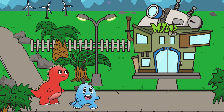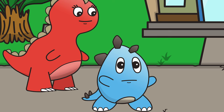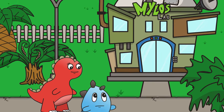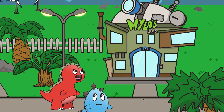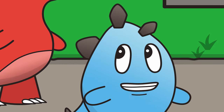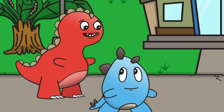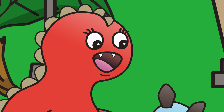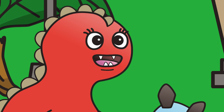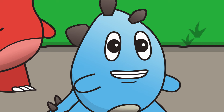Hello, everyone. Welcome to Dino Springs. We're going to be doing something amazing at Milo's lab today. He's creating a brand new invention and he needs our help to finish it. I don't know what kind of invention it is — he's been very secretive about it. But whatever it is, I'm sure it'll be tyrannamazing. Will you join us to help Milo finish his invention?